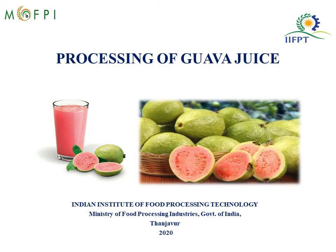Hello everyone, on behalf of Indian Institute of Food Processing Technology and the Ministry of Food Processing Industries, I welcome you all to the session on Processing of Guava Juice.